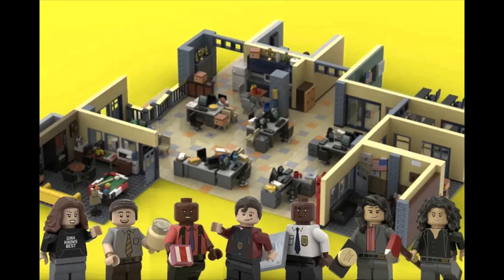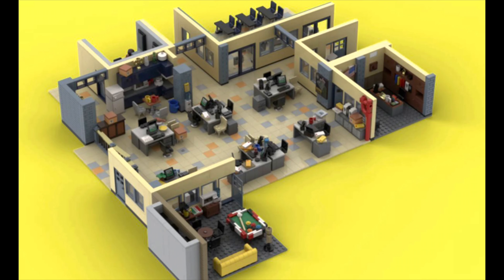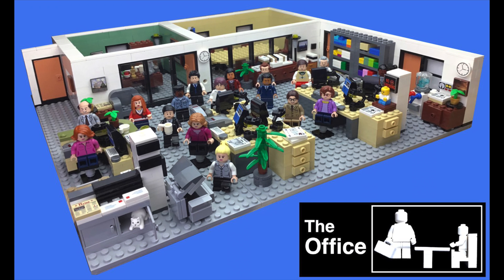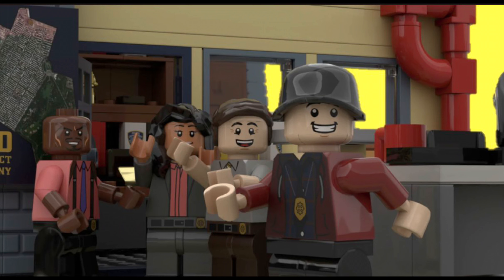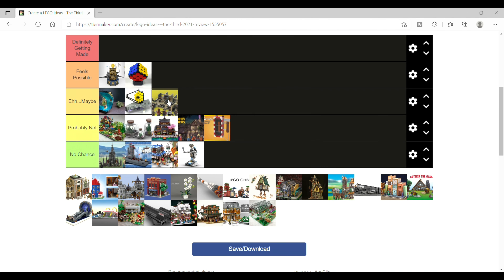Next we have Brooklyn Nine-Nine, 99th Precinct. We've had a pretty big run on television series sets the last few years, with The Office being the most recent. This would be the most recently aired of the shows if it ended up getting approved. I'll put it in the 'eh, maybe' category.